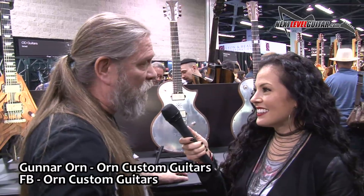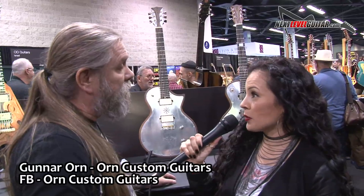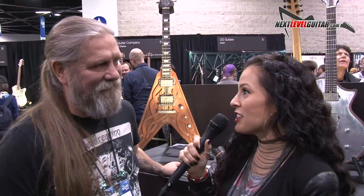Tell us, Gunnar, if a viewer wants to find out more information about your guitars, where can they find that — your website, social media? Yeah, my website, Facebook, Instagram. It's ornguitars.com. And on social media it's ORM Guitars on Facebook and Custom Guitars Iceland on Instagram.